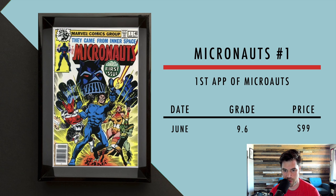Next we got Micronauts number one — the first appearance of the Micronauts. In June, a 9.6 sold for $99. That's a pretty good deal for a CGC graded book, and there are also rumors of the Micronauts coming to a movie.